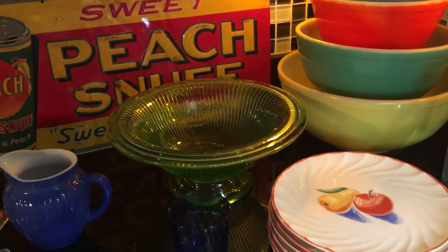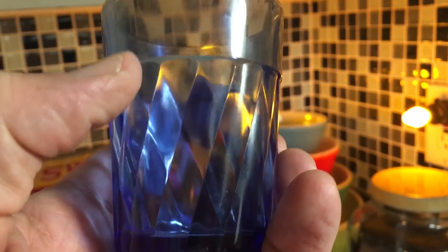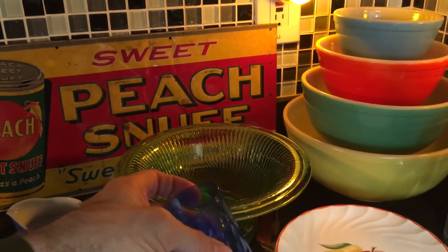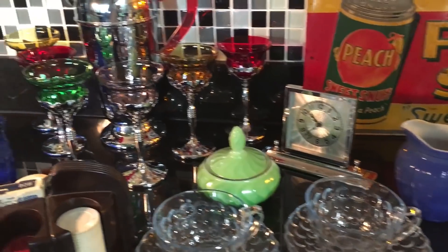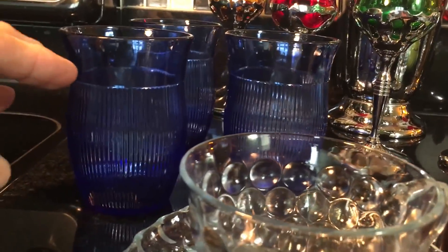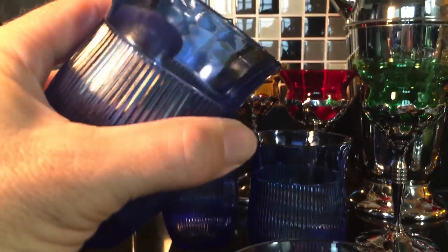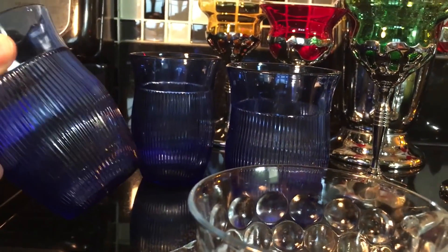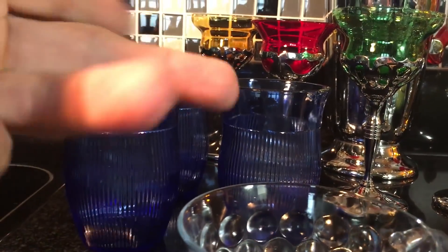This is also Hazel Atlas and it's called the diamond optic pattern — a little juice glass. Their blue was referred to as Ritz blue. Cobalt blue is the generic name for that color, but they called it Ritz. Speaking of Ritz, we'll move over here — these are the Hazel Atlas thin ribbed five-inch juice glasses. These don't sell for a great deal, but they are popular in Ritz blue. We'll see if these sell for maybe $12 or so for the three.